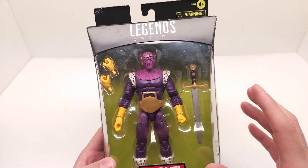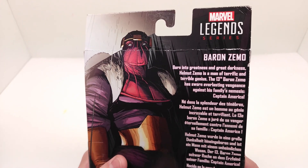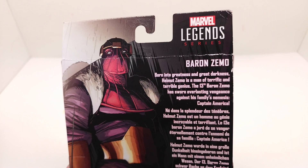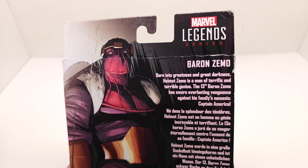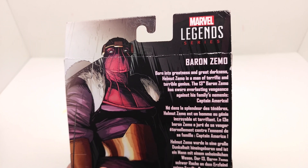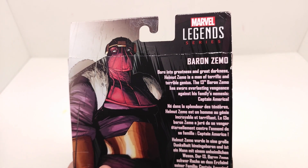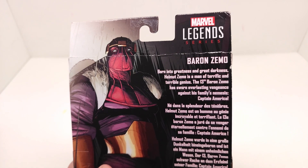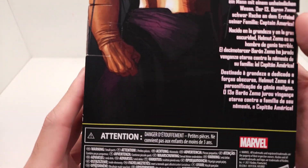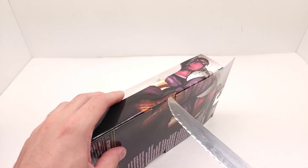Looks absolutely outstanding. I love that green in the back. Let's see what the back says here — it says: Baron Zemo, born into greatness and great darkness, Helmut Zemo is a man of terrific and terrible genius. The 13th Baron Zemo has sworn everlasting vengeance against his family's nemesis, Captain America. All right, so great. Let's get it open and let's see how awesome this actually is.